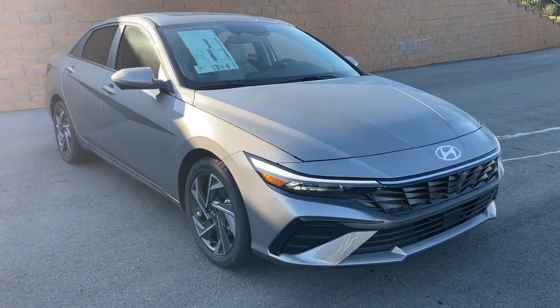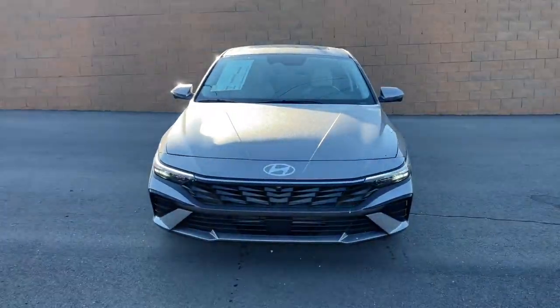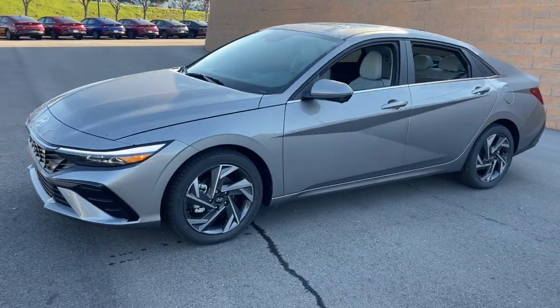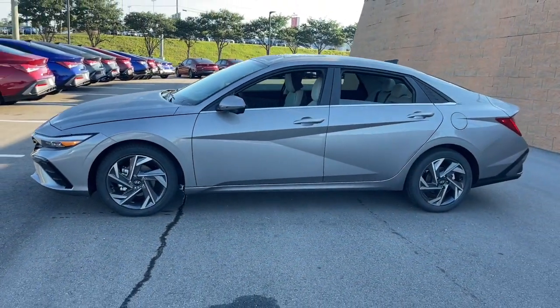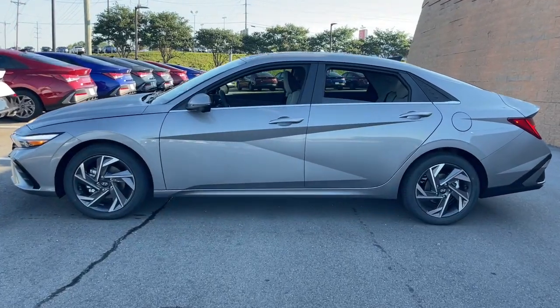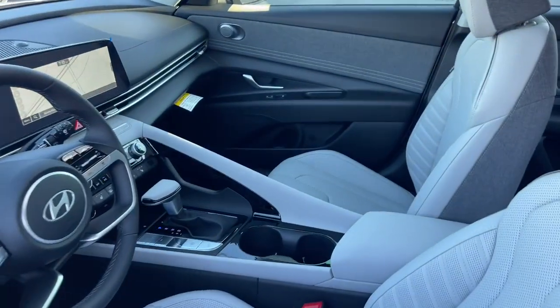Go home happy with the 2024 Hyundai Elantra. This energetic and feature-packed Elantra delivers the style and convenience you need to make driving a soothing part of your busy day. From its sculpted modern looks to its refined ride and tech-savvy approach to safety and infotainment, this compact sedan represents an exceptional value.